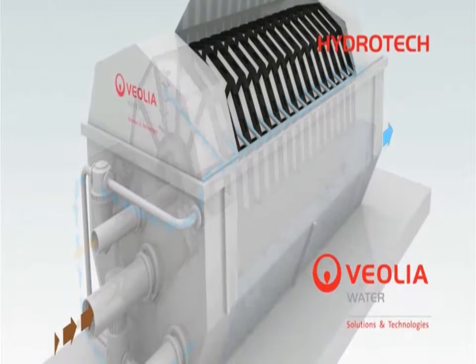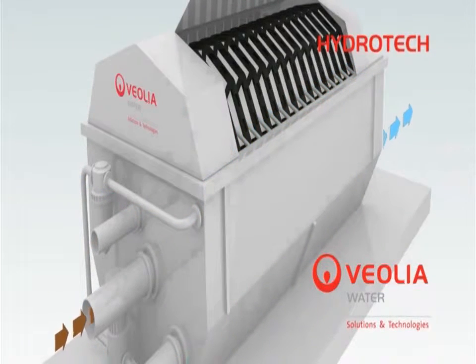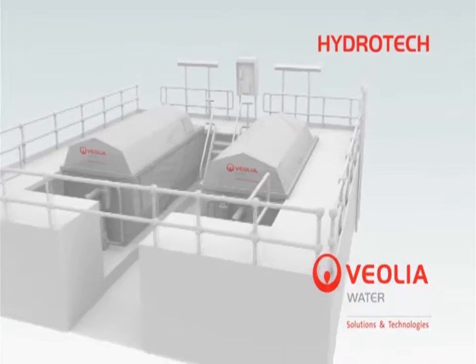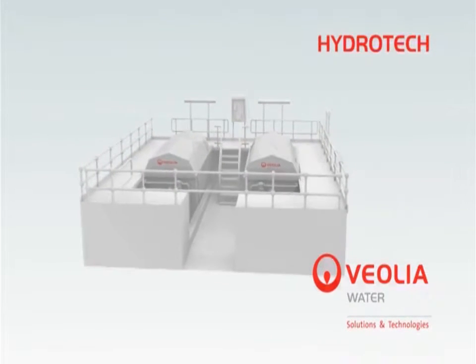Once the dirty panels have been cleaned, the backwash cycle ends. The Hydrotech disk filter is an ideal solution for a variety of process applications.